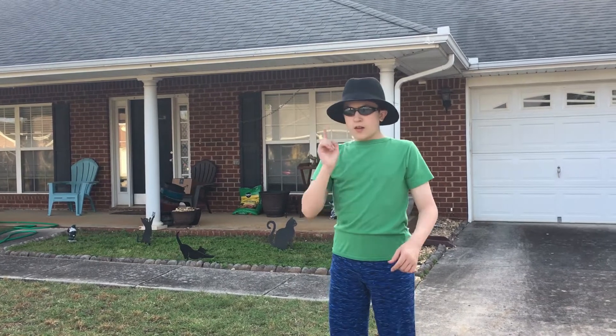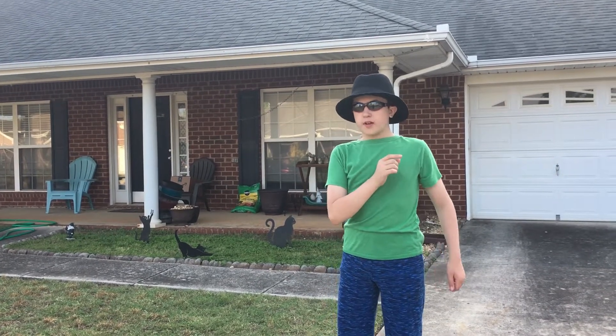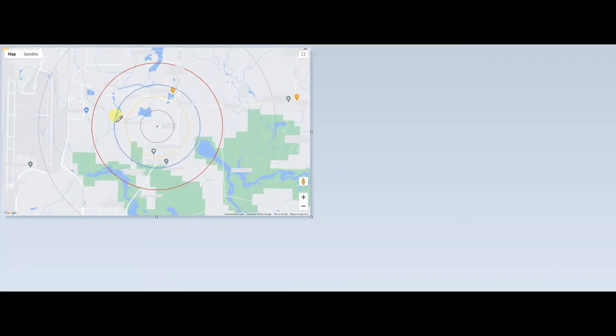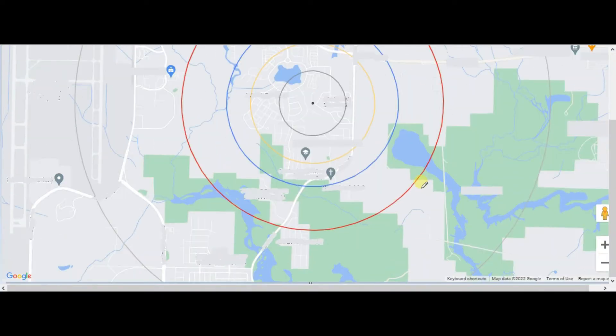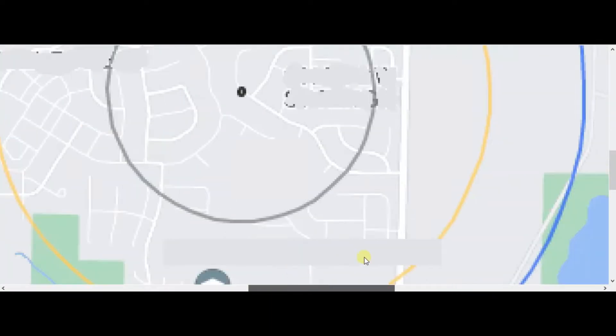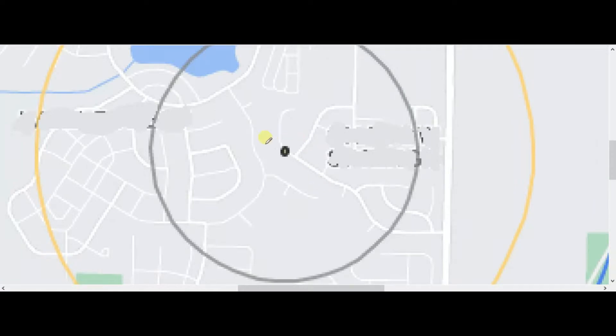Now onwards to the first planet, Mercury. This is a map of the orbits of the inner solar system — I blurred out all the names so you can't see where I live. Here, this tiny dot is the Sun, and over here, this area is where I'm going to put Mercury.